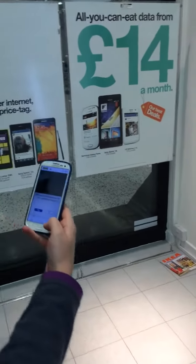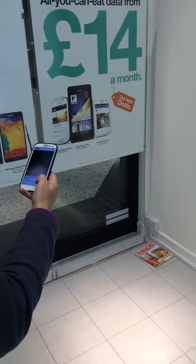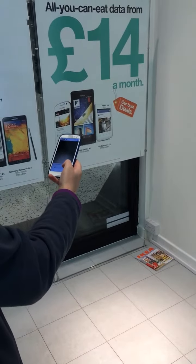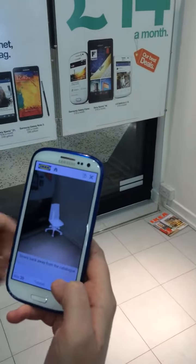We're going to walk over here. There we go. And we've got the chair in the corner of the room.